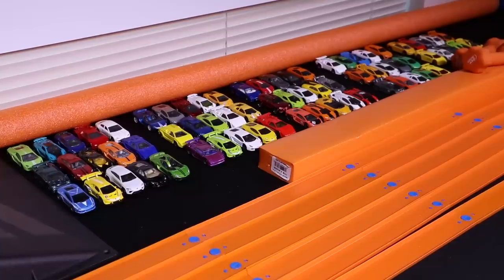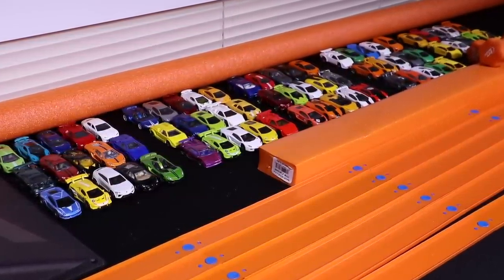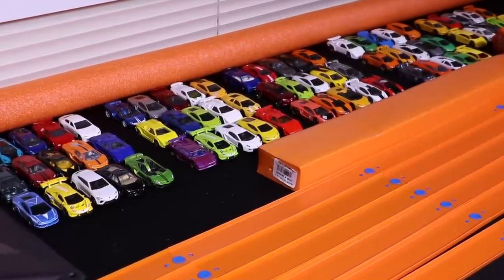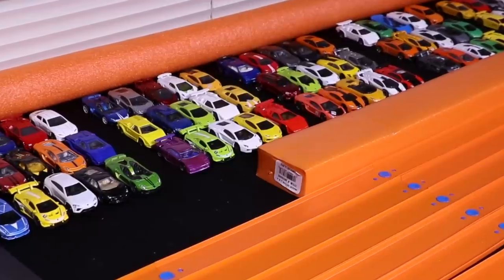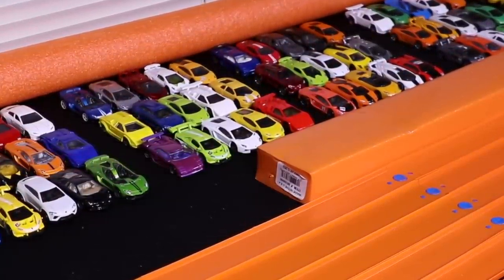All right, guys, we got all the cars grouped in fives so that we can have the GoPro camera on track at the same time and get some awesome close-up footage. We've got two slow-mo cameras mixed in as well, so this is gonna be some awesome close-up action. Let's get our first race started.